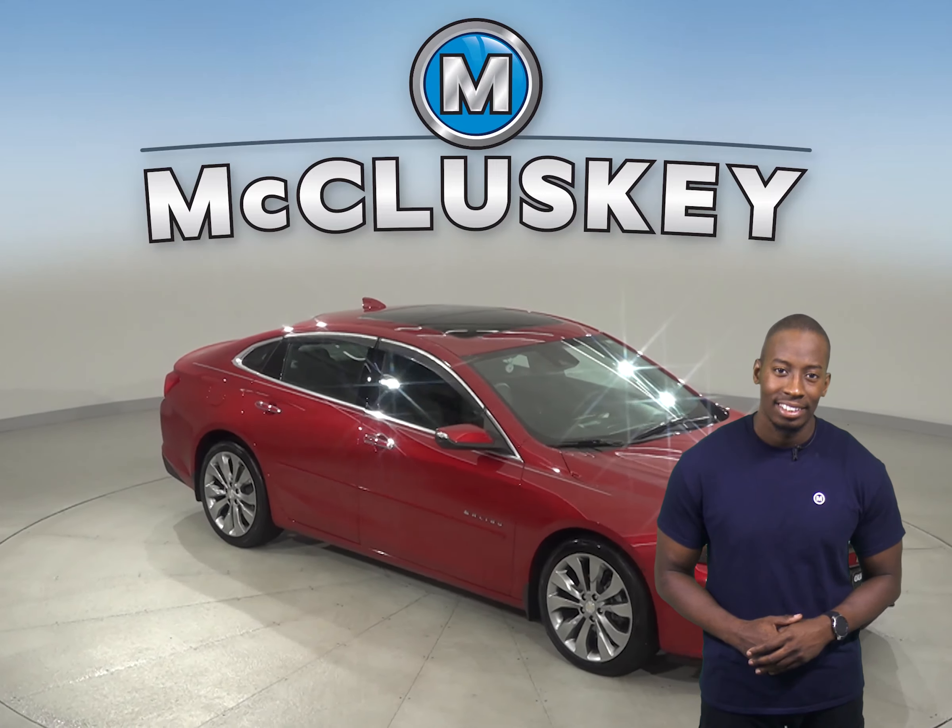Here we have a 2016 Chevrolet Malibu that will make an excellent everyday driver. For your entertainment, you'll have access to Sirius XM Ready Radio and a CD player. OnStar is also available in the event of any emergency.